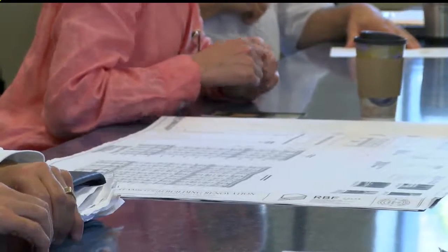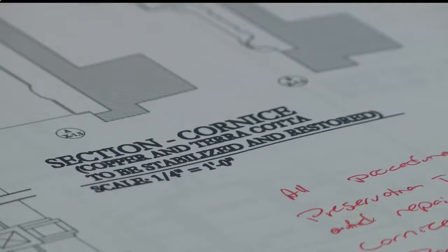That work begins in December. It'll be about a year and a half before the hotel opens to guests. It will be the first downtown hotel in several decades.